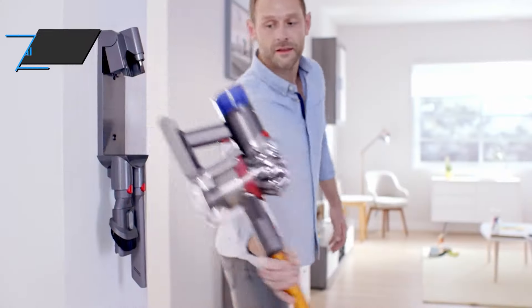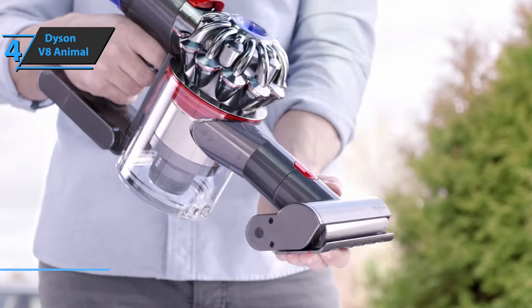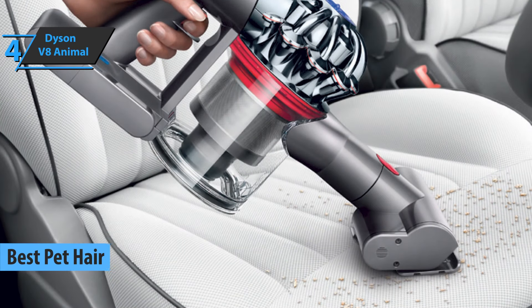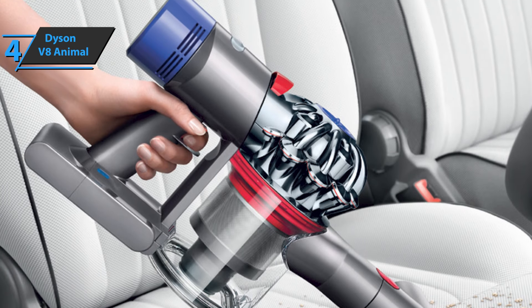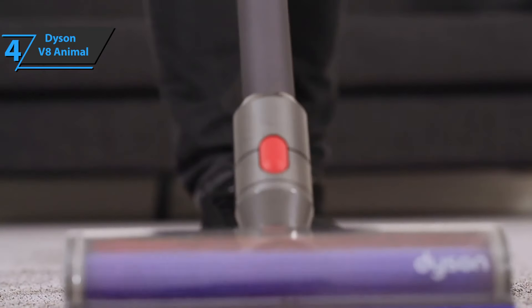If you have furry friends, we especially single out the Dyson V8 Animal for you — the best cordless vacuum for pet hair available on the market in 2022. This model combines the suction power of the Animal Series with the simplicity of a cordless rod vacuum cleaner. It is portable, has powerful suction power, and empties at the touch of a button.